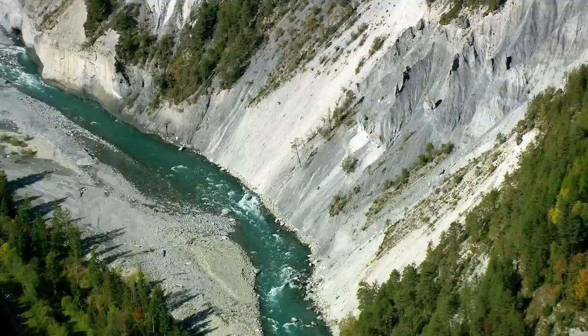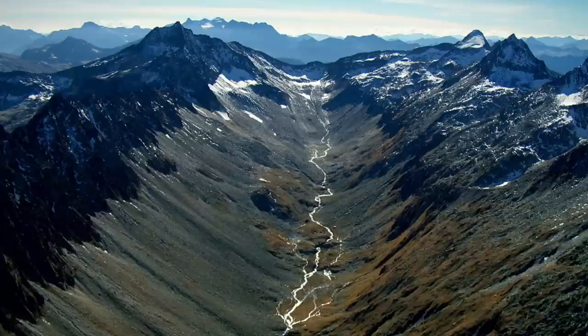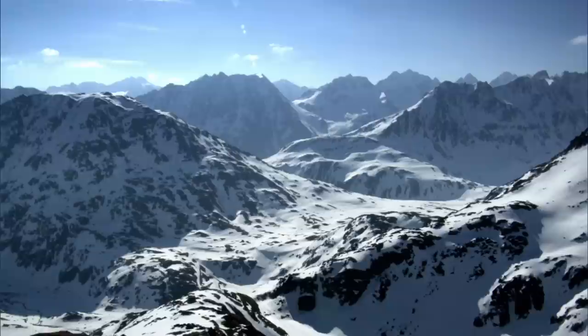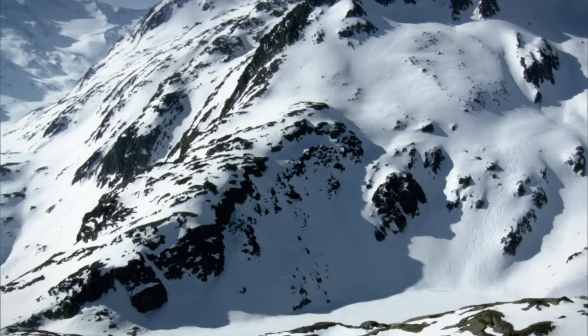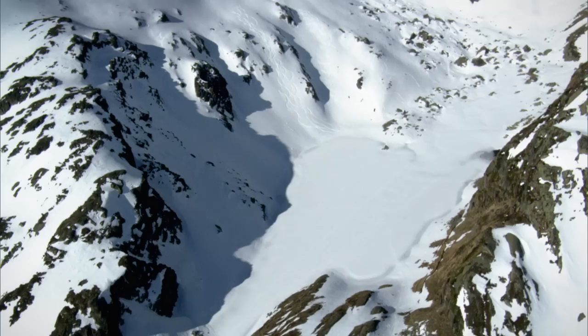The journey to the source of the Rhine is nearing its end. High up in the Swiss Alps, numerous small streams race down the mountainsides and join forces to become the young Rhine. The snow-covered peaks of the Oberalp Pass — 2,345 metres above sea level — conceal the source of the Rhine. Lake Thoma, nestled into the side of the mountain and covered in thick snow and ice for much of the year, is where the Rhine is born.